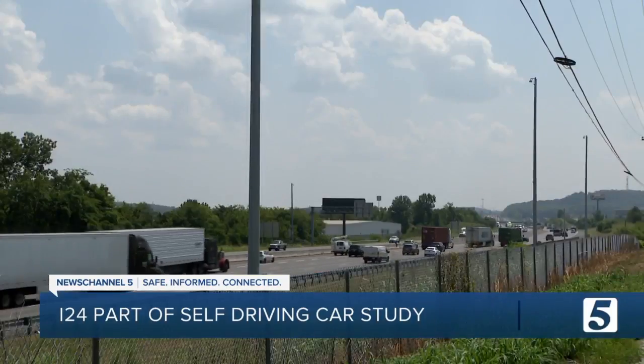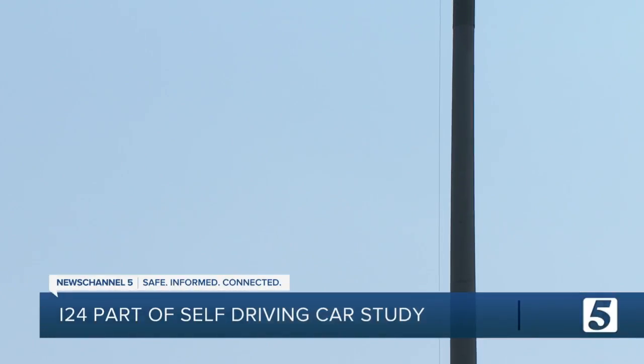Human drivers are less consistent than automated vehicles are today. So we can actually pick up the nuances of the way that you and I drive that are distinct from the way that automated vehicles drive.